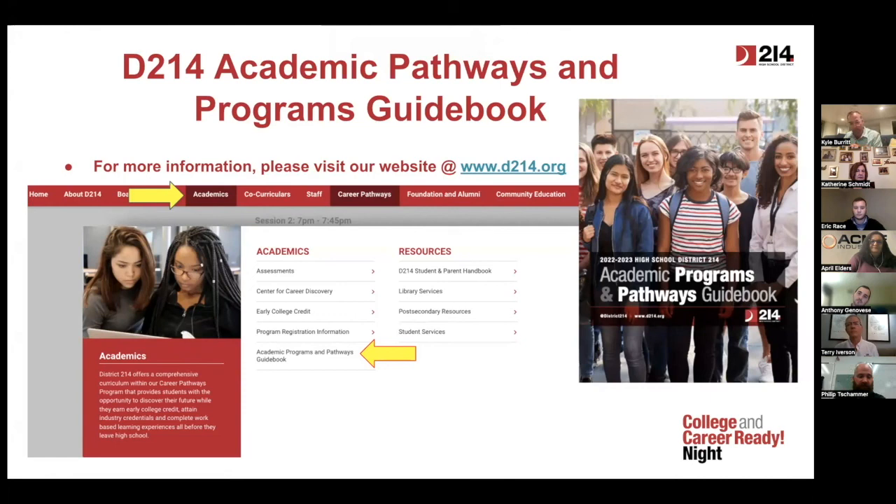As promised, all the things we talked about tonight — contact information, the pathway, the programs, internships, apprenticeships — you'll find more information about all of that on the District 214 website, d214.org, under the Academics tab, then Academic Pathways and Programs. It's a great source of information for all the courses, people, and opportunities that exist within manufacturing.